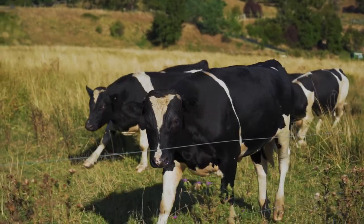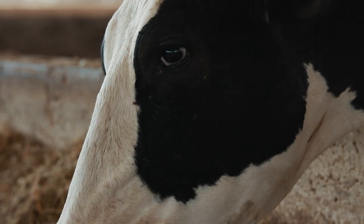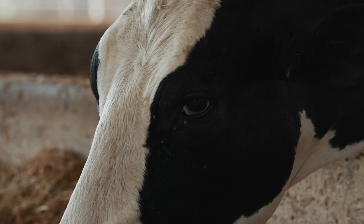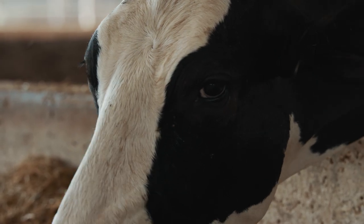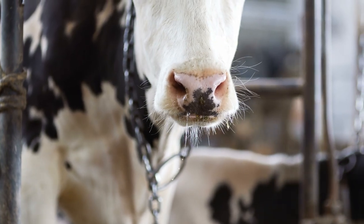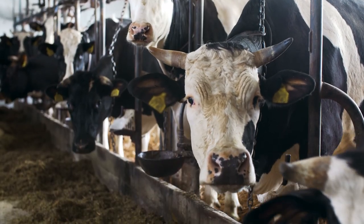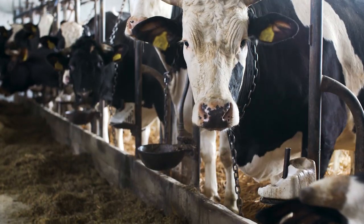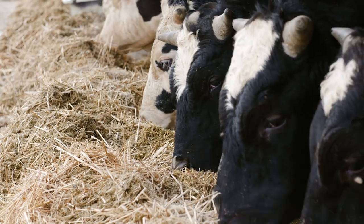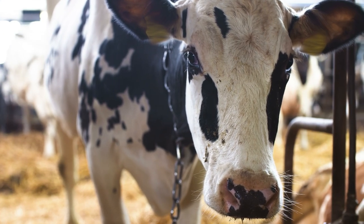Holstein Frisian cows are a breed of large dairy cattle that is believed to originate from Northern Holland and Friesland. When they were first bred they quickly garnered a lot of attention due to how much milk they could produce. It wasn't long before they started to be shipped all around the globe, increasing their popularity even further. They became so popular that nowadays if you ask anyone to picture a cow grazing in their mind, chances are the first image to pop up would be that of a Holstein cow. Their signature black and white spotted coat is pretty much the most widespread representation of dairy farming around the world right now.